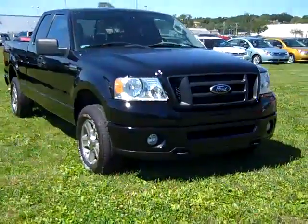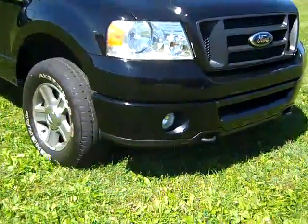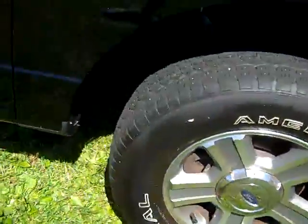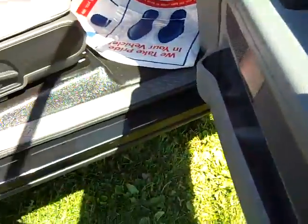2008 Ford F-150 Triton. Fog lights, alloy wheels, power mirrors, power windows, power locks.